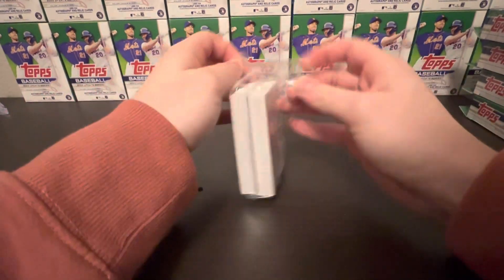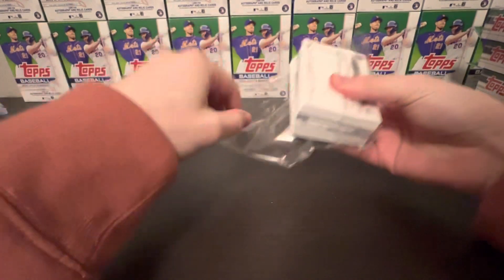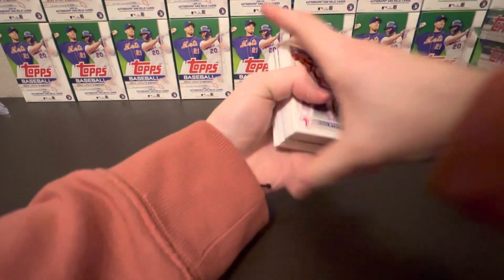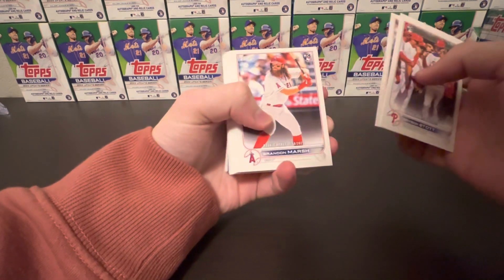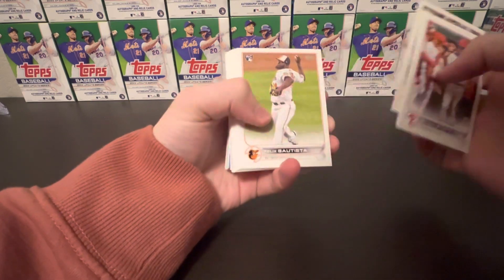Alright, number one. I have a garbage van so I don't know — if Series One comes out and you see a bunch of green boxes in the trash... looks like we're starting off the bat with a relic. Not bad, box one relic. Baity, Marsh, Urias, Nola, Batista.